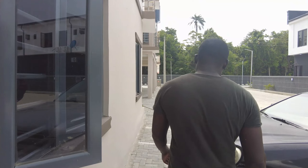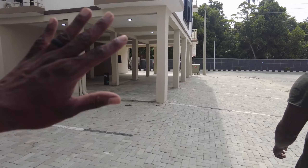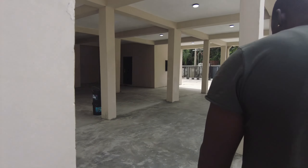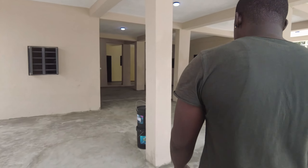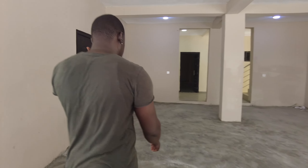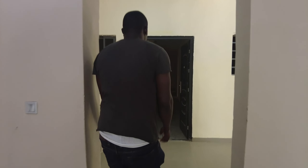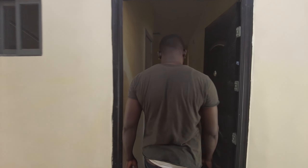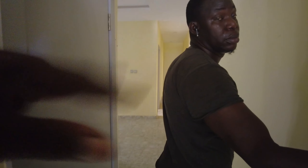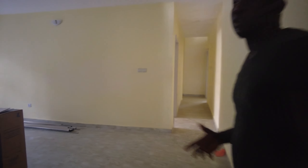I'm recording this. Is anybody living on this side yet, or is it still off plan? Nobody — people have bought but they have not moved in, but it is ready to move in. So this is the two-bedroom. Is this the specific unit that is for sale? No, just for us to see — it's going to give you an idea.